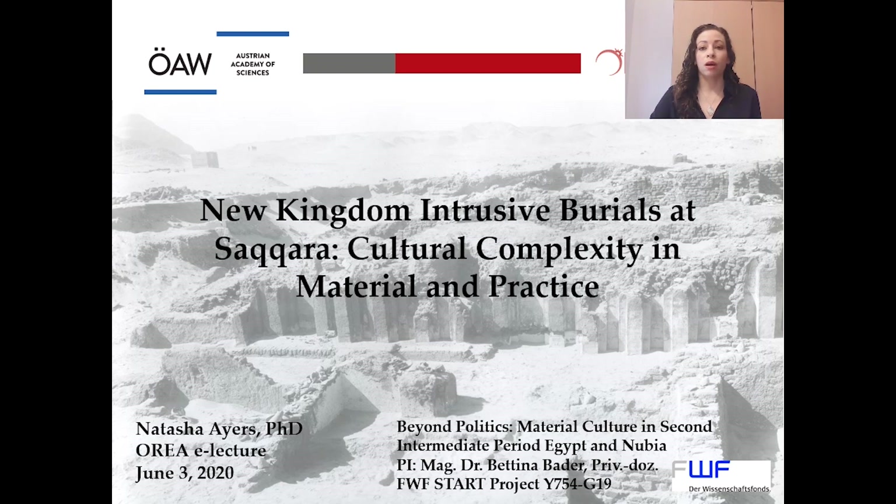He uncovered a number of later intrusive or secondary burials cut into the earlier mastabas. Many of these burials had a complex combination of material culture and burial practices traditionally interpreted as signifiers of distinct cultural groups. The burials I'm discussing include material with parallels in the early 18th dynasty and possibly also the late second intermediate period — so we're in the 16th century BCE.